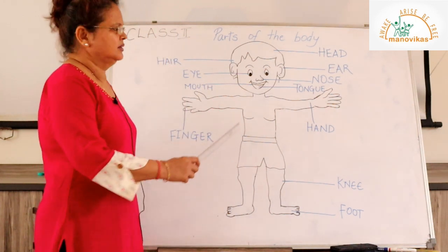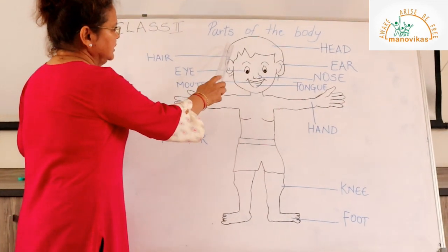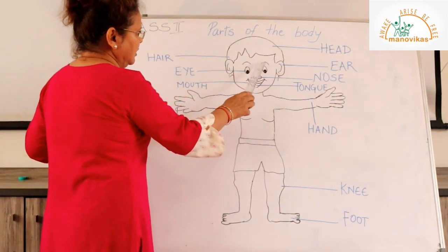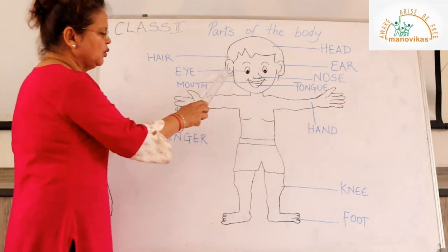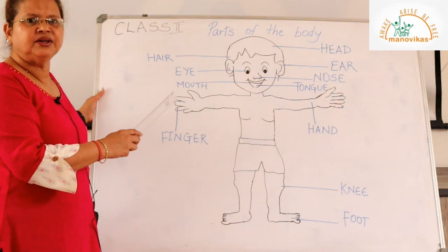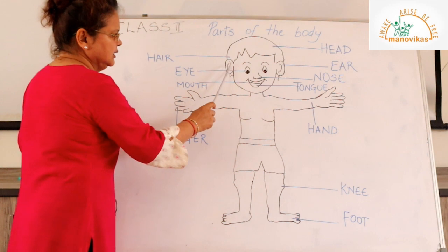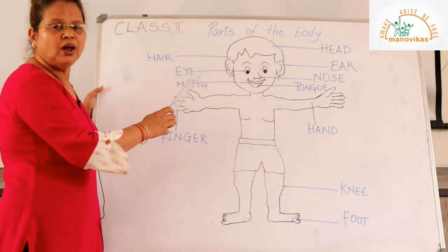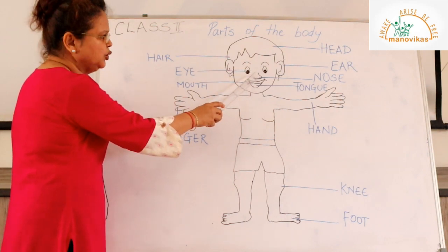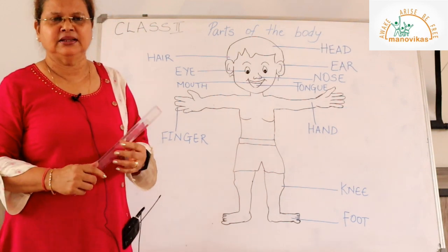This is the head, and the head has the eyes — the two eyes which we are able to see things around us and different colors. Then we have the two ears; the ears help us to listen. In between the two eyes we have a nose.